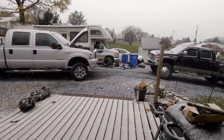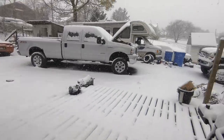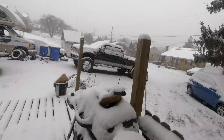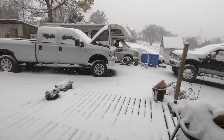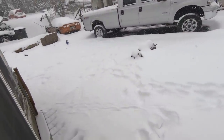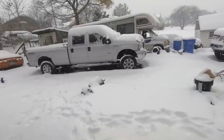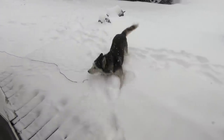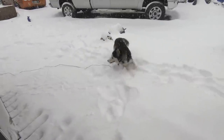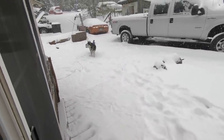I hope you guys are excited. We're approaching noon — yeah, everything's covered. About 2 o'clock, I think we're about 4 inches in by now. What's up, Diesel? He loves the snow.